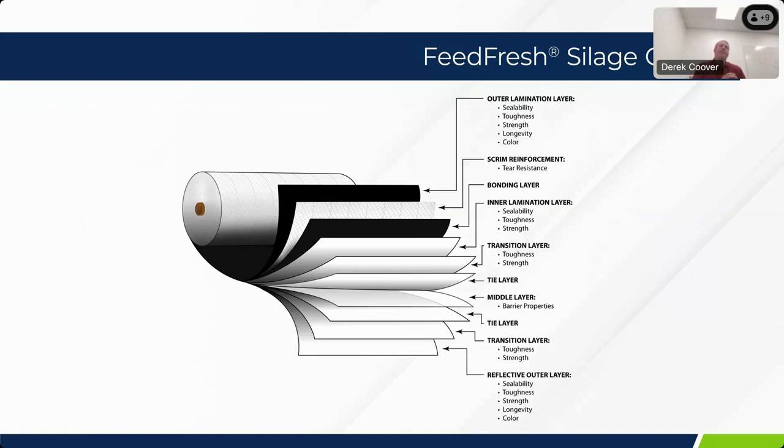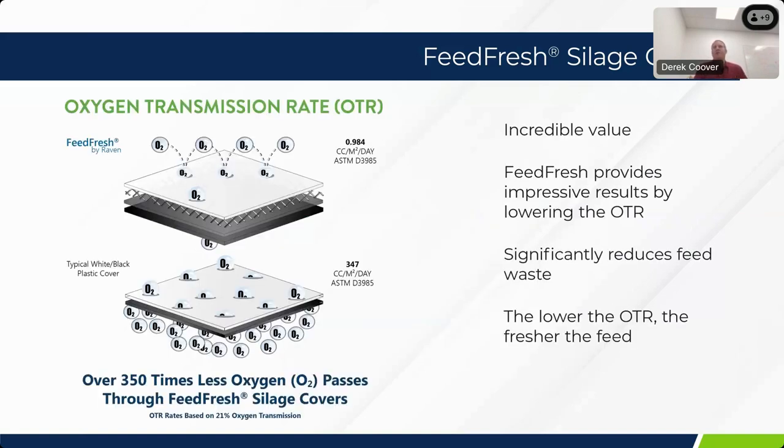We can tailor the core layers to contain an oxygen barrier, which promotes the quality of the silage at the end of the season during feed out. From there, we take it to a lamination process where we incorporate polyester reinforcement to achieve exceptional mechanical properties — tensile, tear, and puncture properties — in a very lightweight film. Without that reinforcing layer, you'd typically be looking at a film that's two to three times heavier or thicker. Ultimately, it's sent to one of our outlying facilities to be converted into the right size to match the bunker or pile it will be used in.